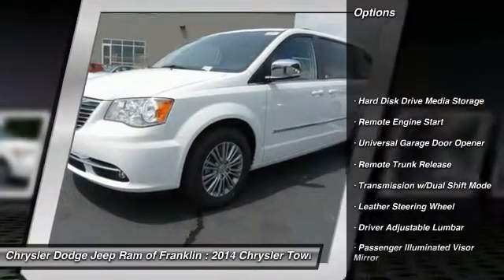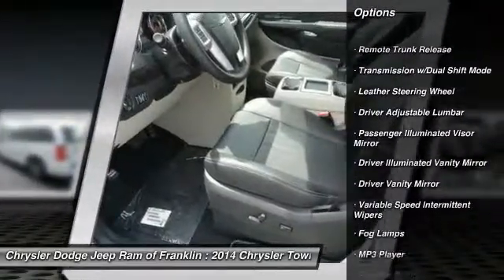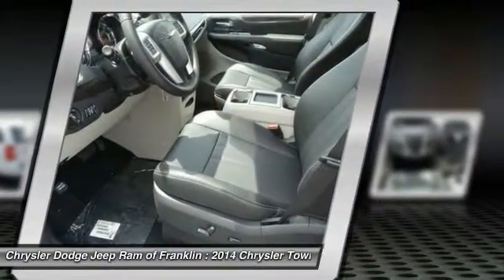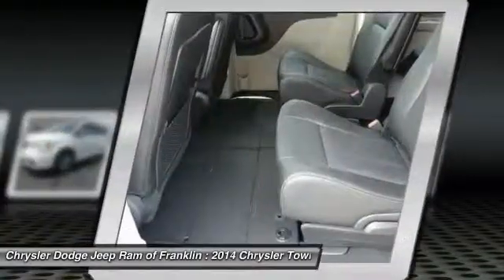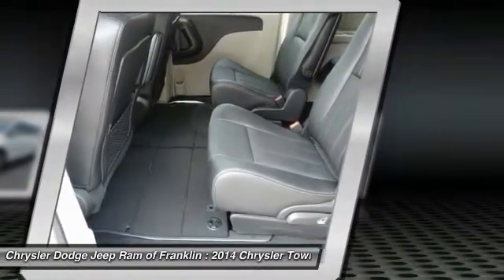Power Passenger Seat, Traction Control, Anti-Lock Braking System, Steering Wheel Audio Controls, Power Lift Gate, Remote Engine Start, Stability Control, 4-Wheel AVS, Air Conditioning, Adjustable Steering Wheel.